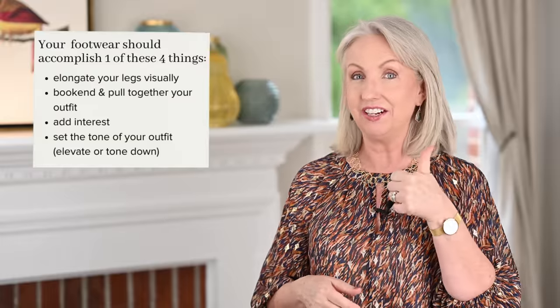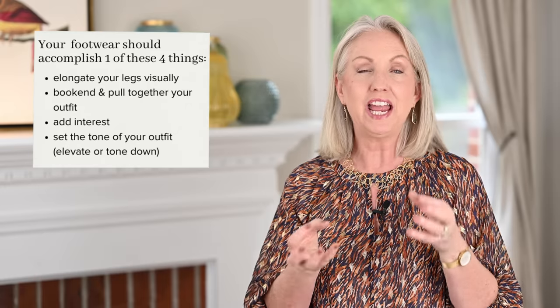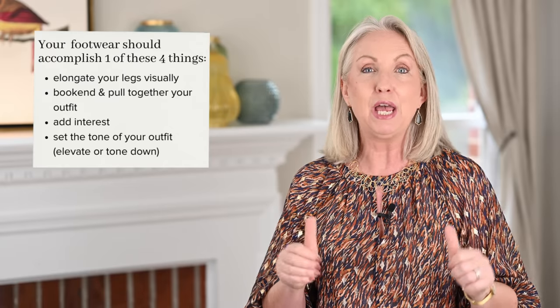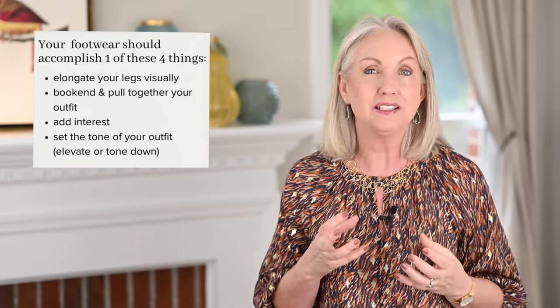The fourth thing your shoes can do is set the tone — either elevating your outfit or toning it down. Great hardware, a heel, a pointy toe, or patent leather will elevate your outfit a notch or two, making you look chic and dressed up. On the other hand, wearing a great pair of sneakers with a dressy trouser and cashmere sweater will tone the outfit down. Your shoes truly set the atmosphere.